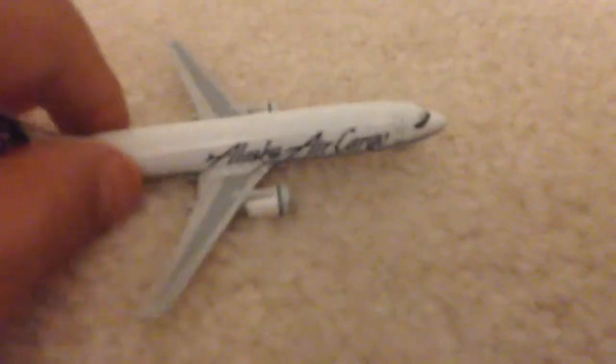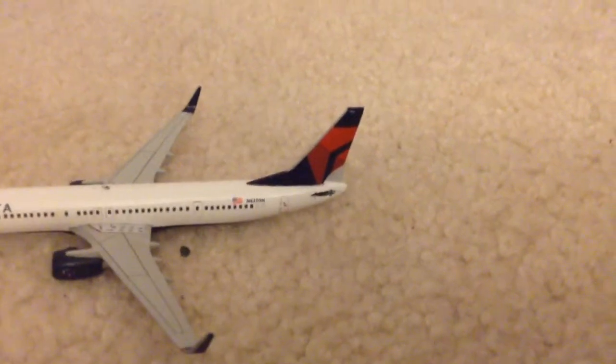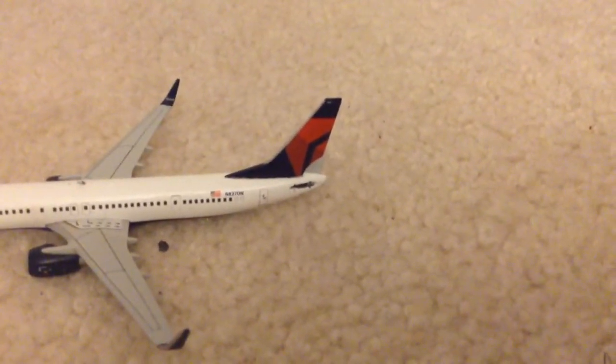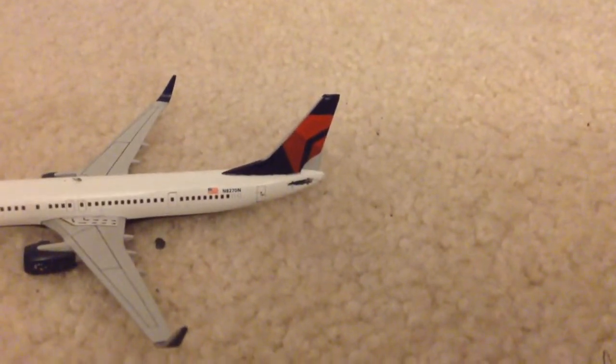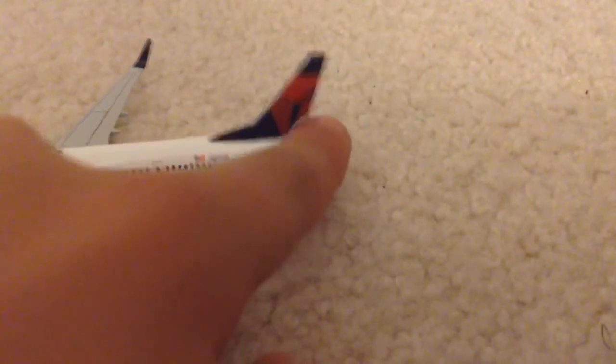The last one is a Delta 737, and it is missing that back wing, and it has a chunk out of the back tail.